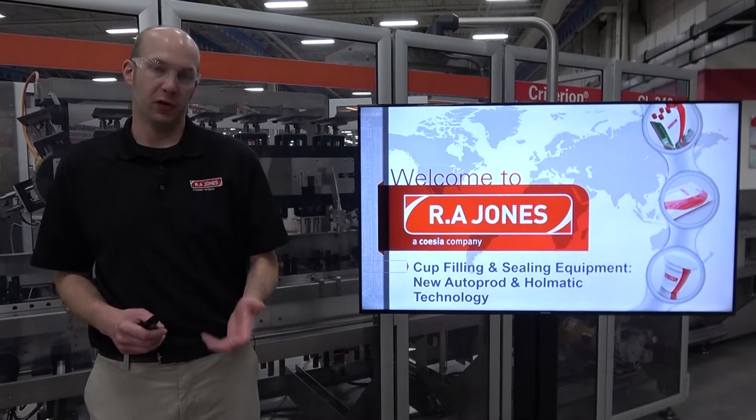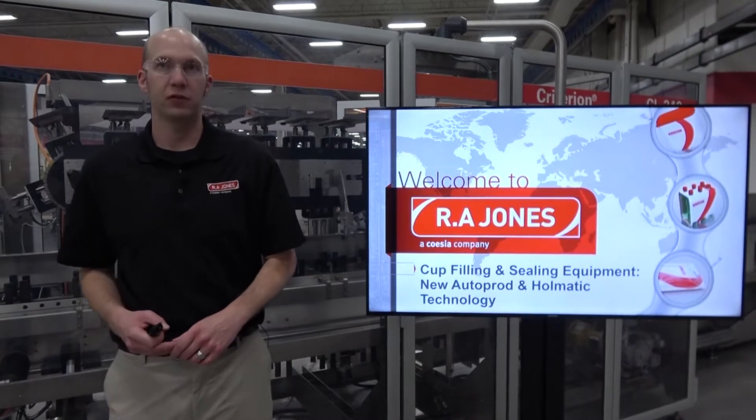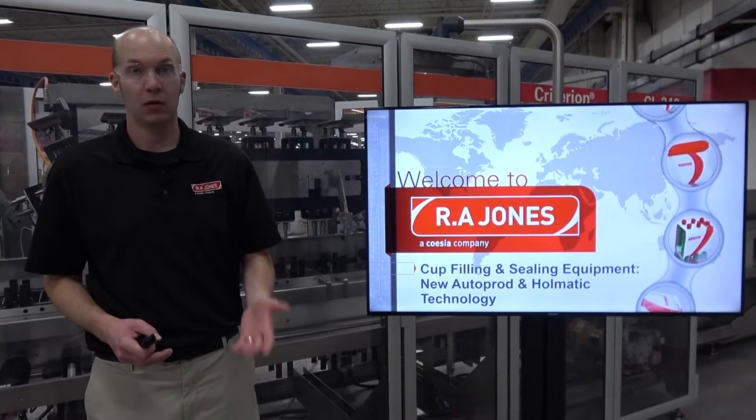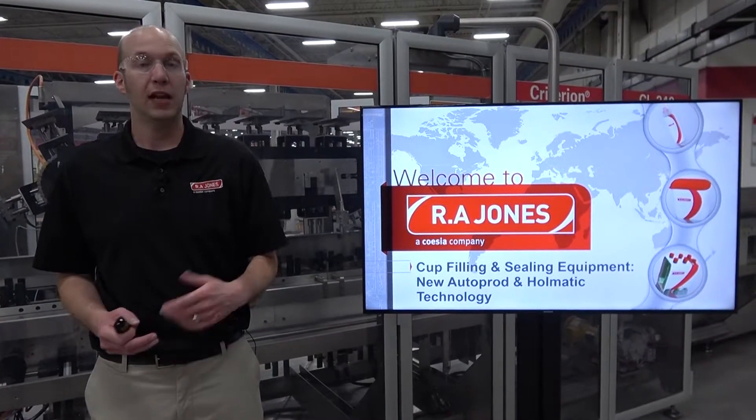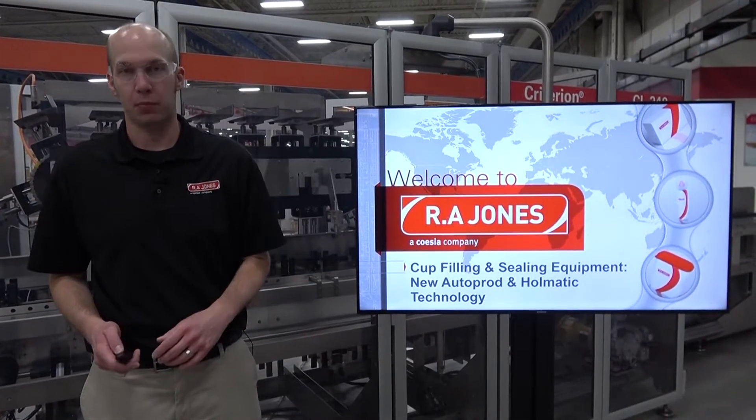Welcome everyone and thank you for joining me today. My name is Rich. I'm the portfolio manager here at R.A. Jones for our cup filling and sealing equipment along with our beverage equipment. Today we're going to talk about our cup filling and sealing equipment which includes the AutoProd and Holmatic brands.